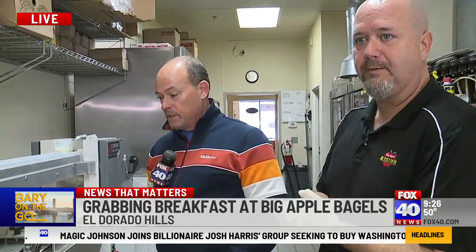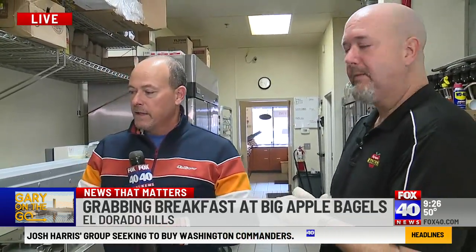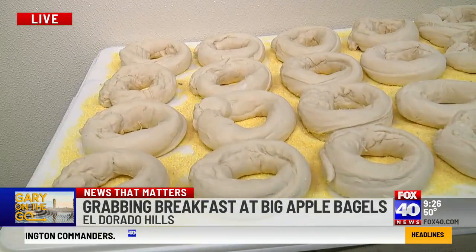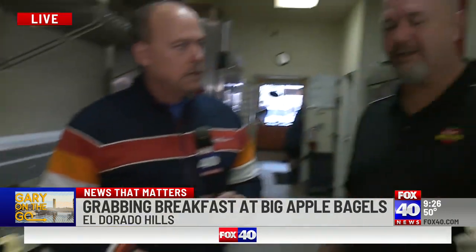And you've got a new one that's opening in Folsom. Yes, we'll be looking to open it sometime at the end of the year, hopefully September or October. By the end of the year, we'll be at 7-Eleven East Bidwell. Love that. Now, these right here — fresh. They don't get any fresher than that. That's right. As soon as they come out, we're ready to go.